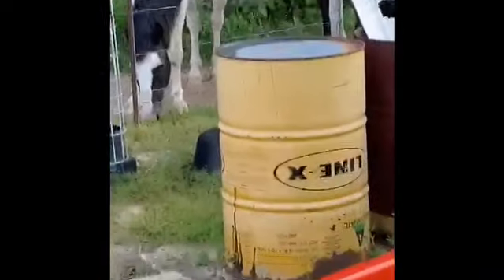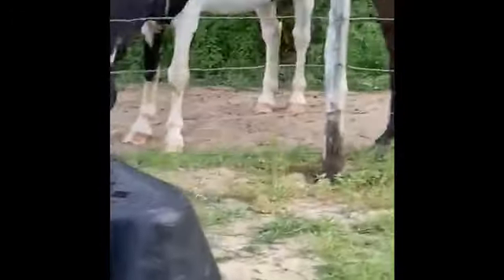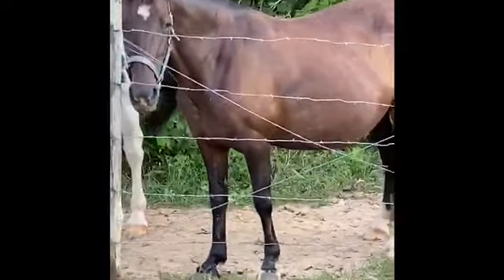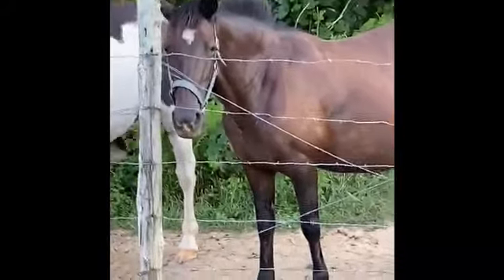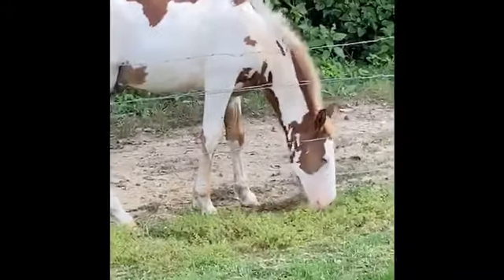Let me show you the horses that are here on my farm. The big horse right there, the black and white one, we call him War Dancer. And then the brown one right here, her name is Molly. And here's our baby horse — we call him Willie. We named him after my dad.